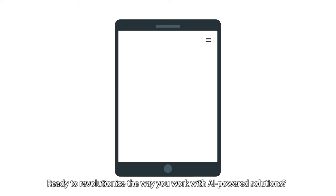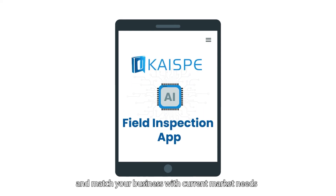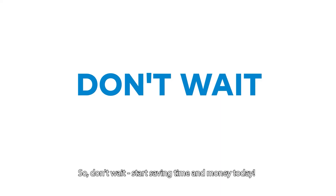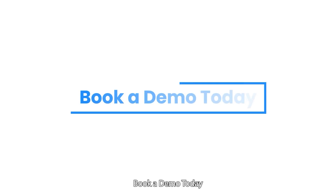Ready to revolutionize the way you work with AI-powered solutions? Get our field inspection app today and match your business with current market needs. Don't wait — start saving time and money today. Book a demo today.